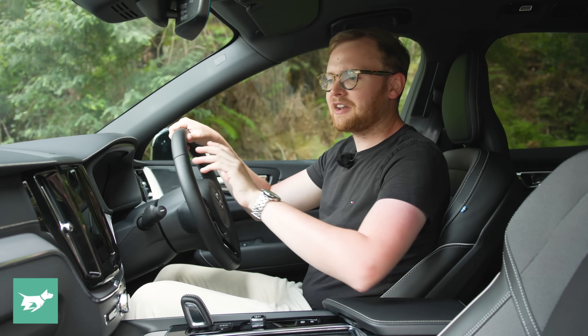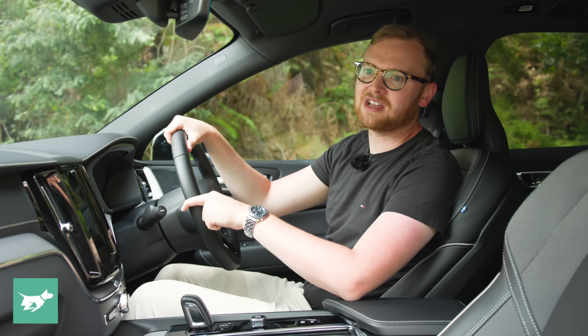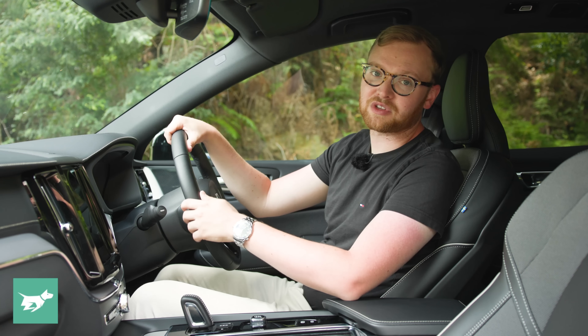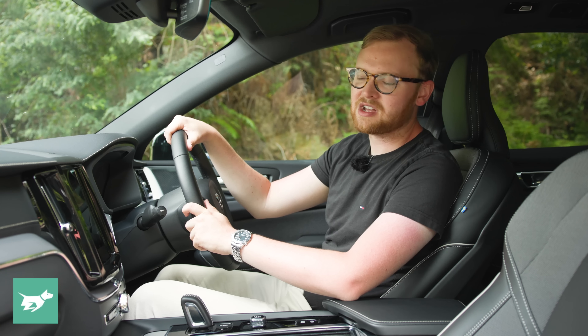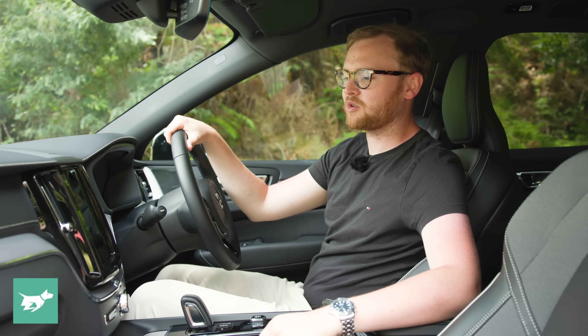The basic package in the XC60 is really all you need, but you can option it up with some truly luxurious features if you want to. Those include two versions of what Volvo Australia calls the lifestyle package, which adds privacy glass, a sunroof, and an upmarket stereo. You can choose it with a Harman Kardon stereo, which sounds good, or you can opt for a Bowers and Wilkins stereo, which sounds great — one of the best stereos Chasing Cars has ever tested in a car. A great stereo is important when you're going to live with a car for years and take it on long road trips. The XC60 nails the seats, and you can option the Bowers and Wilkins if you want to.